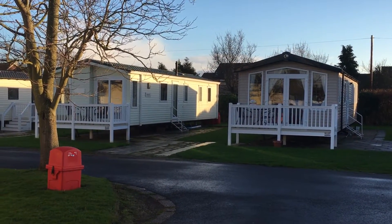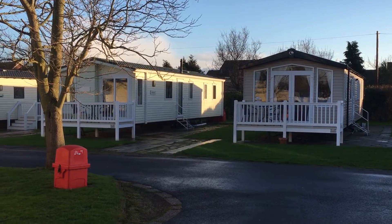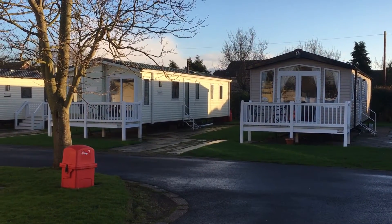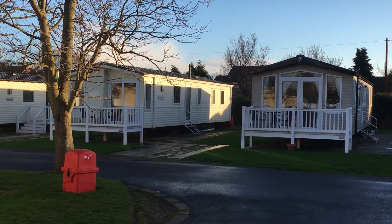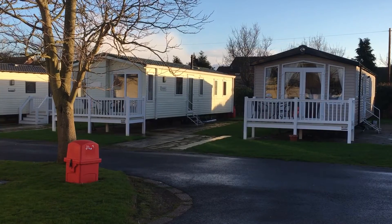This one here is Thelton 48. It is a prestige with decking model. It's lovely inside and out. It's a lovely quiet area of the park — it gets close to the amenities but not too close that you're going to be disturbed. It's tucked away here in the corner.